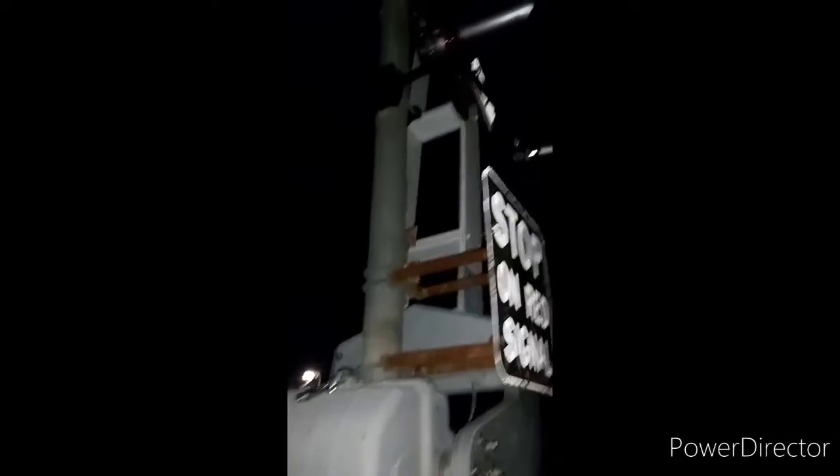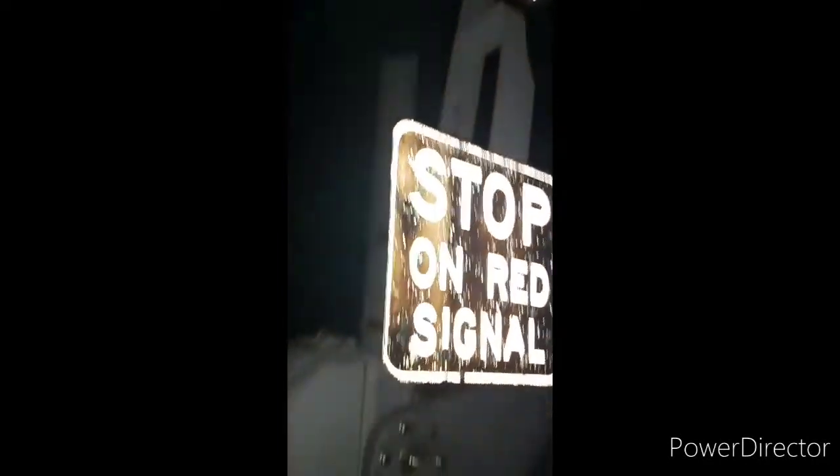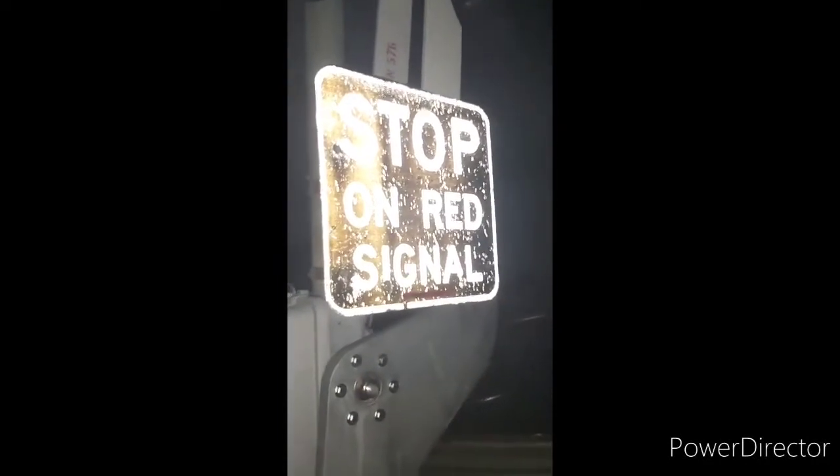On this side we have a Western Cullen Hayes gate mechanism, which replaced the Westinghouse gate mechanism that was originally here. Up here there are Westinghouse LED lights. The General Signals Type 1 adjusted e-bell is still there. We've got new wishbone gates, and the old stop on red signals are still here, as with the Westinghouse base.